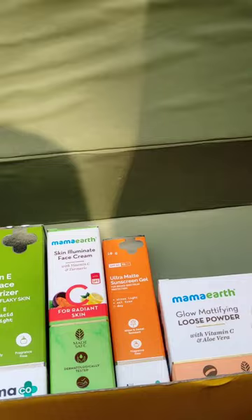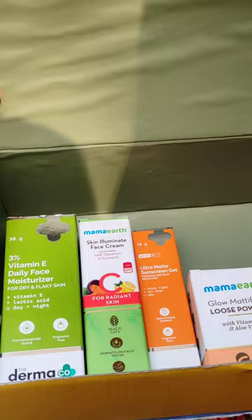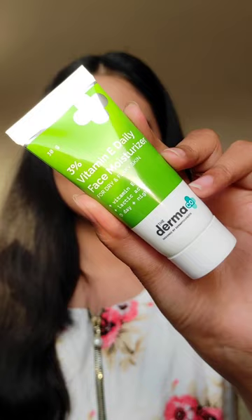Hi everyone! I recently came across this app called Yoto Box — the concept is similar to Smytten app. I got four products for 1.99, so let's see them together.